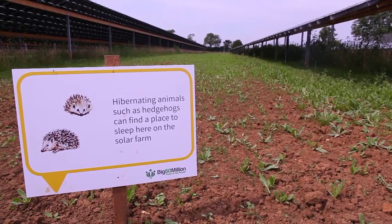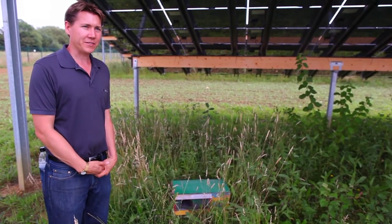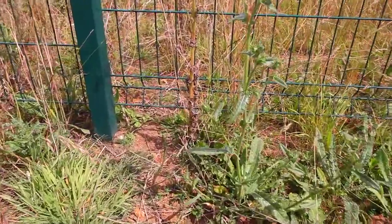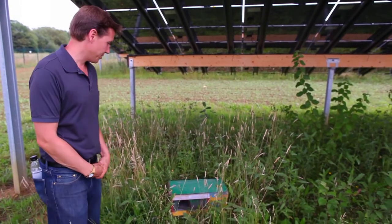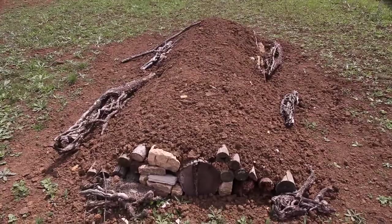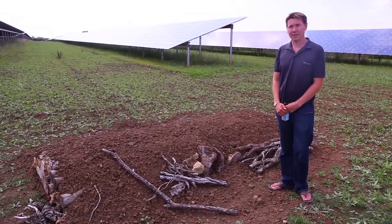Hedgehogs are another animal that we are very keen to provide a habitat for. We've designed the solar farm so that hedgehogs can easily access the site by getting underneath the fences around it, and we've also created some homes. What we have here is something called a hibernaculum, which is a home that we've created specifically as a habitat for hibernating animals.